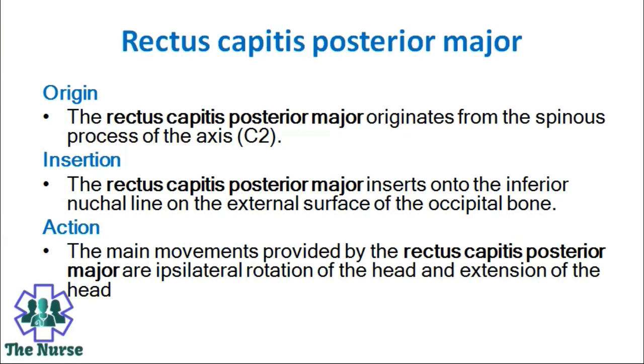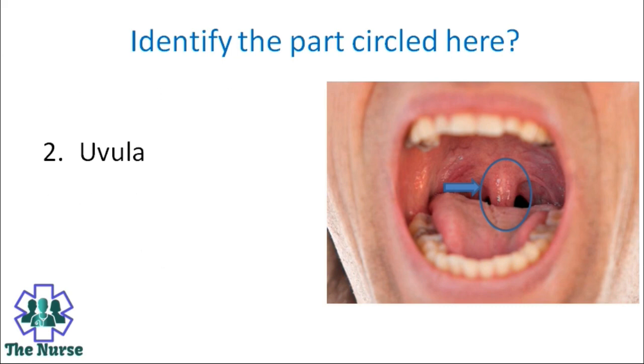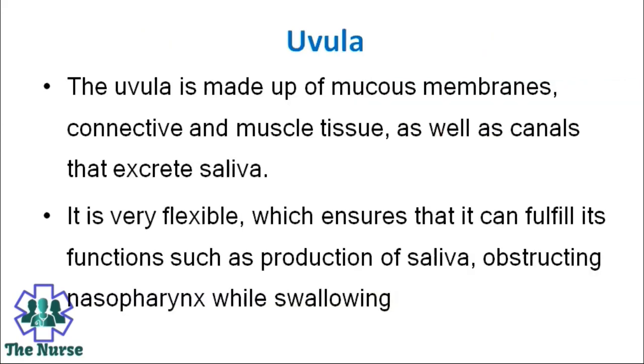Identify the part circled here. Options: Parotid gland, uvula, vocal cord, frenulum. Correct answer is uvula. The uvula is made up of mucus membranes, connective and muscle tissue, as well as canals that excrete saliva. It is very flexible, which ensures that it can fulfill its functions such as production of saliva and obstructing the nasopharynx while swallowing.